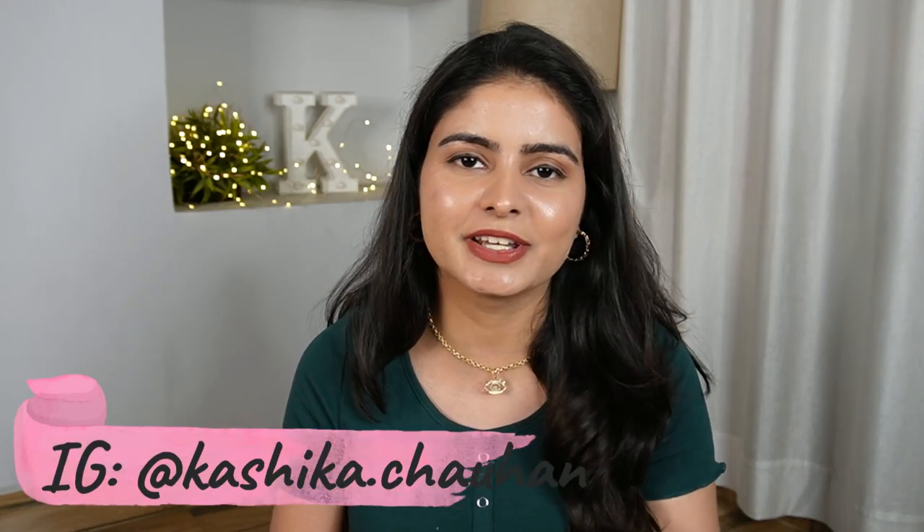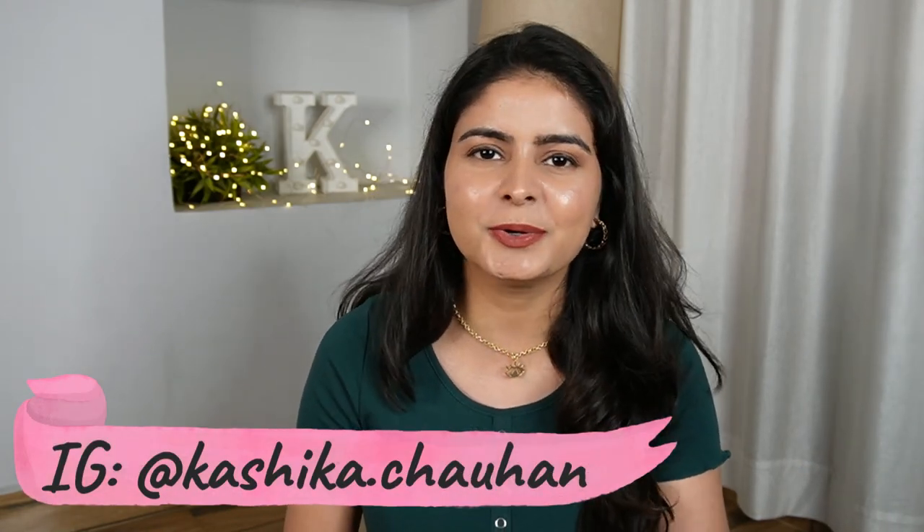You are always welcome here. I always want us to have a good community in the comment section where people discuss things, so definitely comment. Do follow me on Instagram for more quick reviews. And that is it for today's video — I will see you next time. Bye bye.